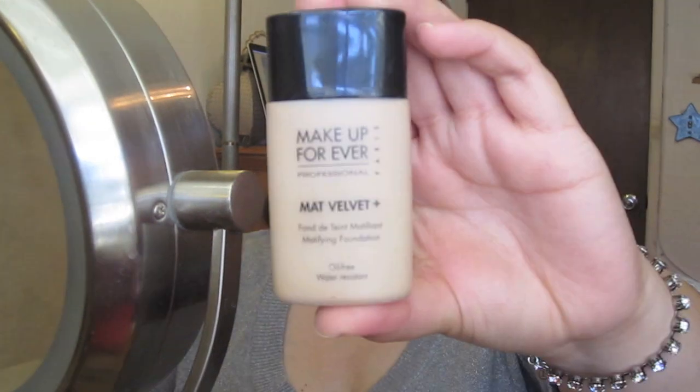Then I apply Time Balm Concealer by The Balm with my ring finger on my under eye. Next, I apply Matte Velvet Foundation from Makeup Forever. I love this foundation because it's oil free and water resistant.